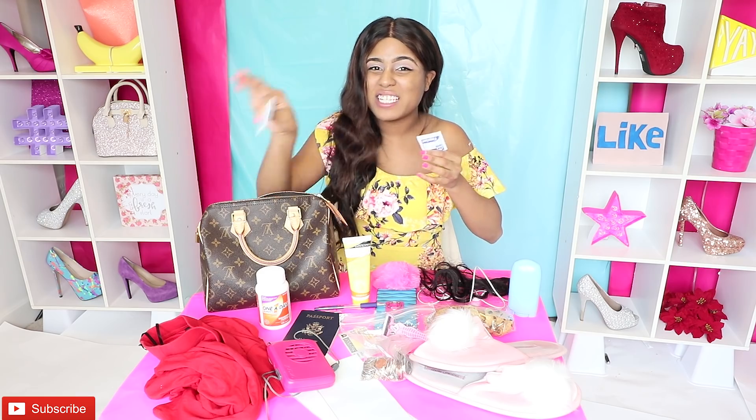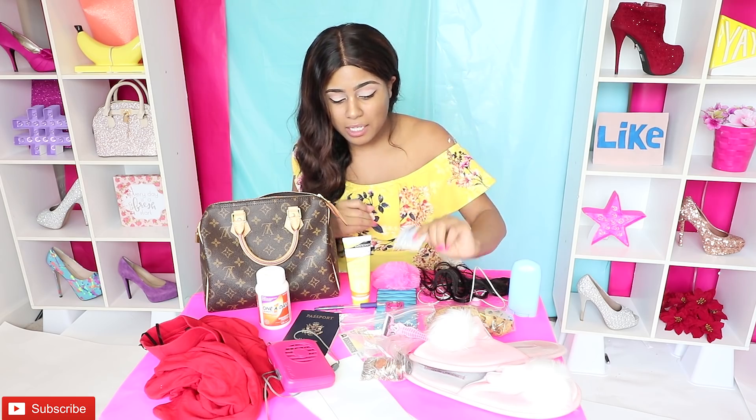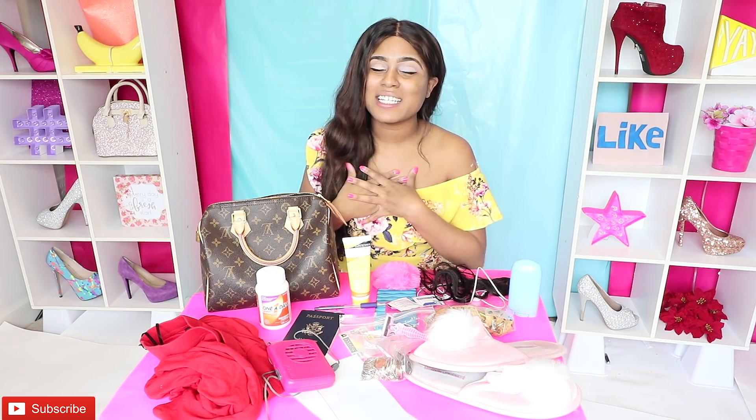I carry me some wet wipes in my purse because I am a freaking germaphobe and I hate when I go to the bathroom and you have to touch nasty stuff, or there's no soap in the bathrooms. I just always carry these with me.